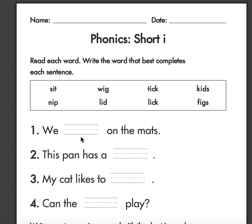We... hmm... on the mats. We... on the mats. We sit — sit on the mats. Good.